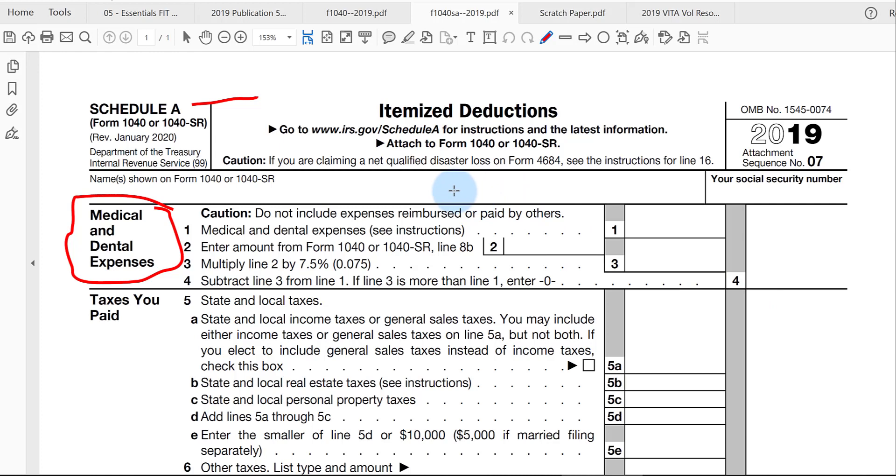You cannot include any expenses that have been reimbursed — typically by health insurance companies — or paid by others, such as by the employer as a fringe benefit, or through some type of legal settlement that pays for medical costs. Those types of costs cannot be put here in line 1. Typically, it's just the out-of-pocket costs that you can enter in line 1.